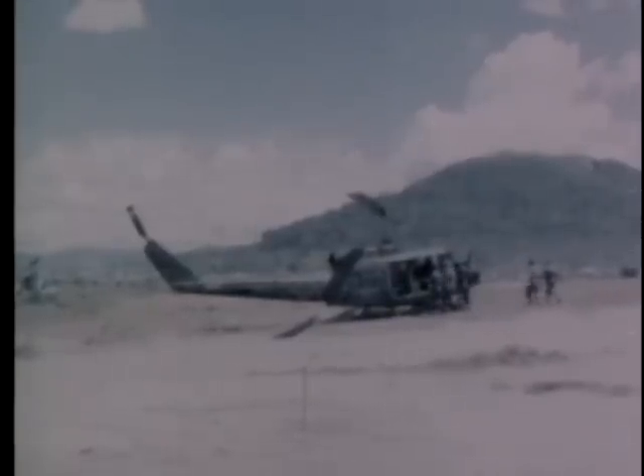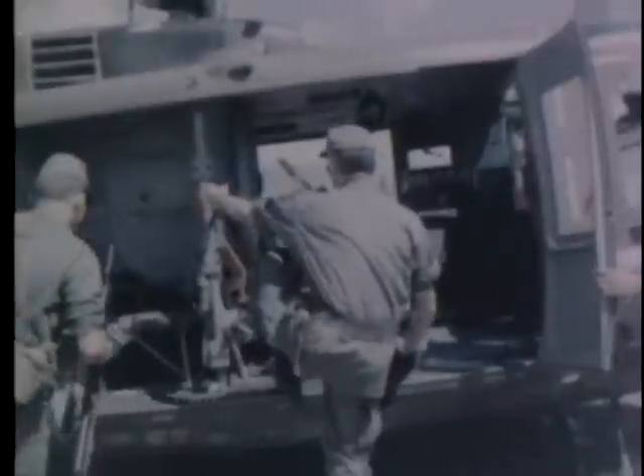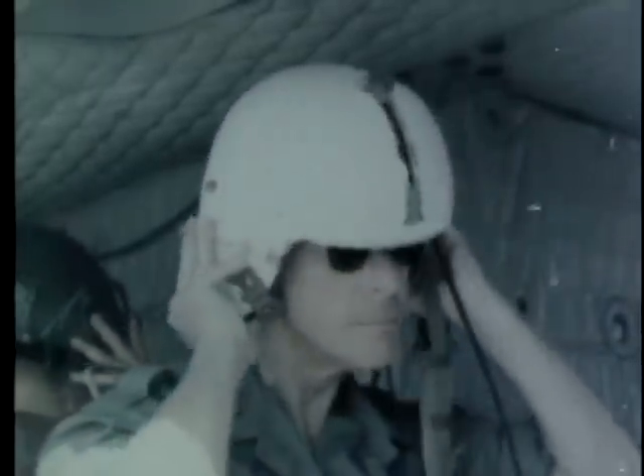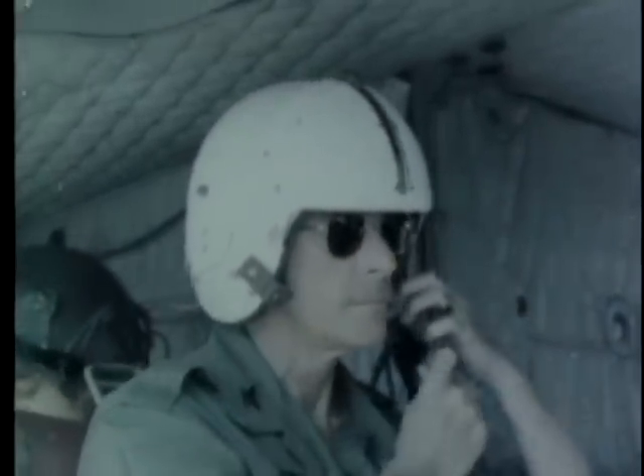Three whip antennas mounted beneath the helicopter fuselage give the command radio system a range of 24 to 32 kilometers. In actual use on a combat mission, the compact communications unit is operated by the commander's S-3 officer and by an artillery fire support officer. The commander gives his orders to the other officers and the helicopter pilot via the intercom.